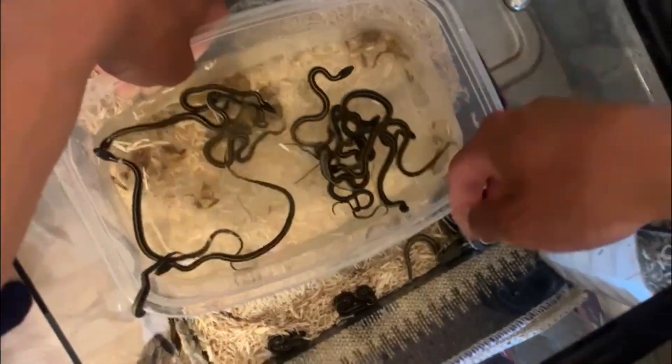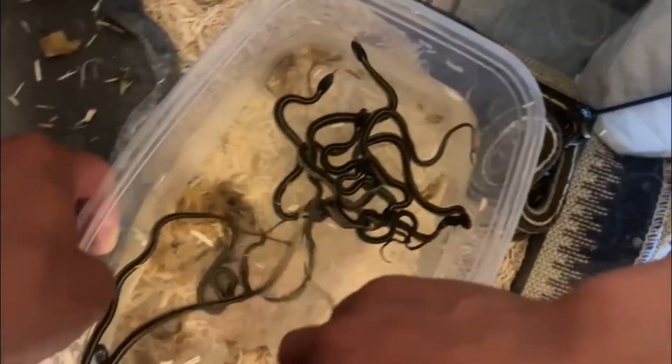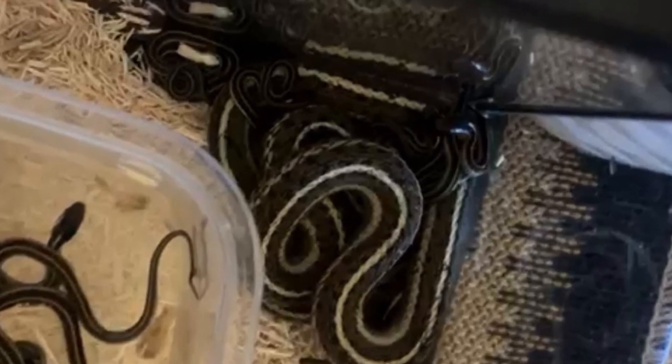Other interesting facts are that they mate in the spring and are ovoviviparous. This means that after mating, the female will carry the eggs internally until she gives live birth in the late summer.